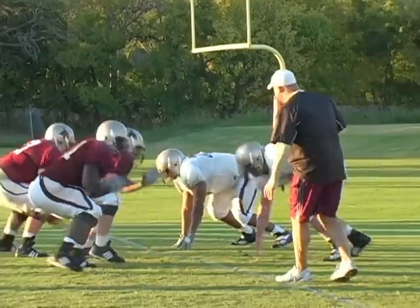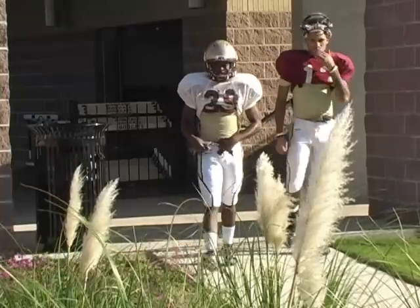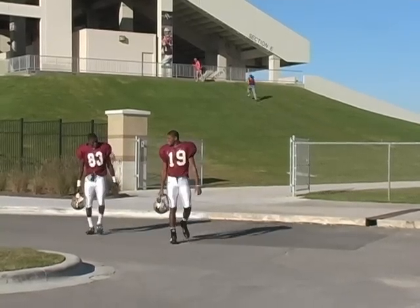Renovations on the aging Bobcat football stadium started in January of this year and were completed in August. The cost was a staggering 17 million dollars to revamp both the outside and the inside of the complex.